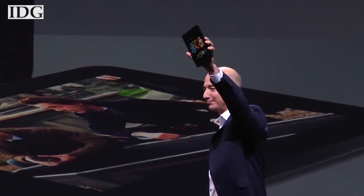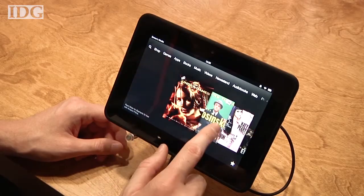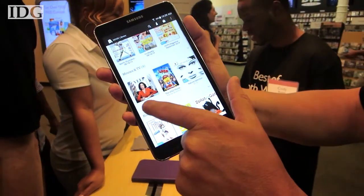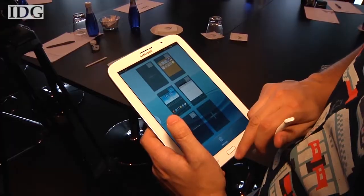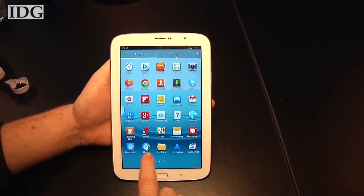The release of the Galaxy Tab 4 Nook is Barnes & Noble's attempt to catch up with Amazon, which has its line of Fire tablets and a smartphone. Both retailers want to tie tablets closely to ebooks, video, and other content. Samsung's tablet market share is growing, but the company has had a hard time selling multimedia content.